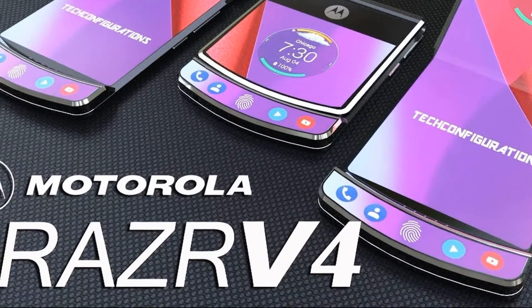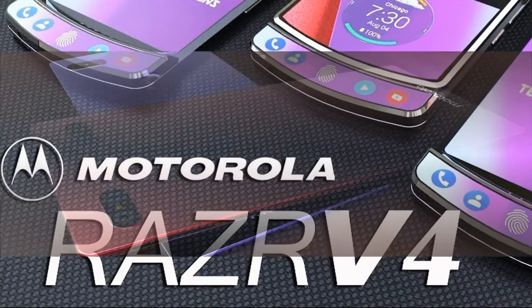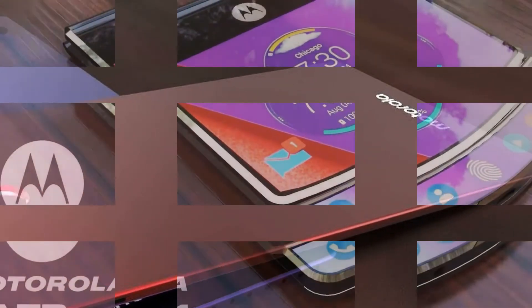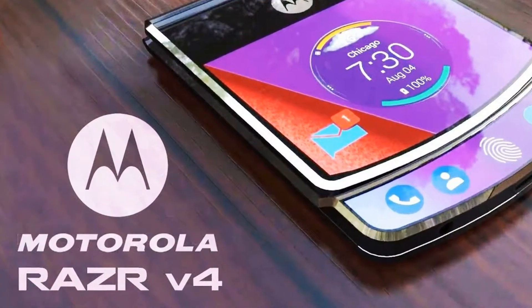Most recently, a report said that the Motorola RAZR v4 will be a high-end device based on folding display technology. We also saw patents pointing to a folding screen. You can see the images of a rather old patent above and a newer patent below, but both of them indicate the folding design of the phone with a folding screen.